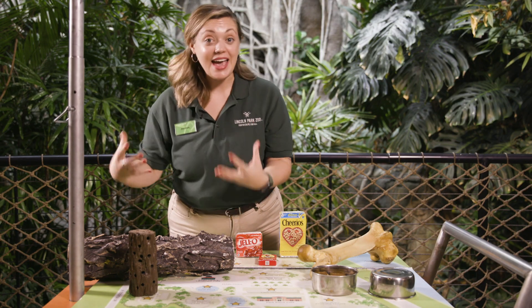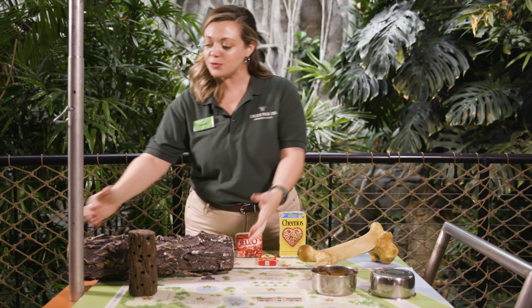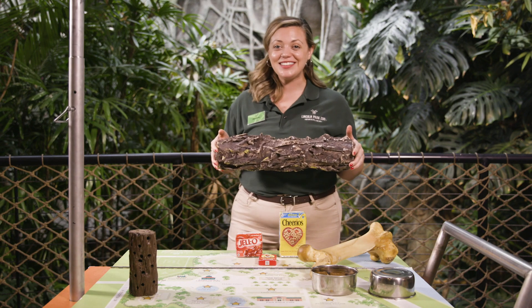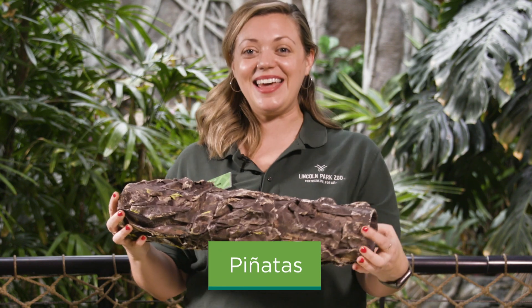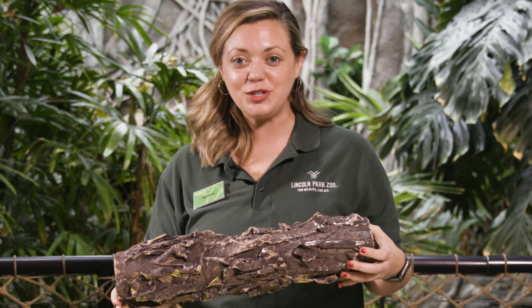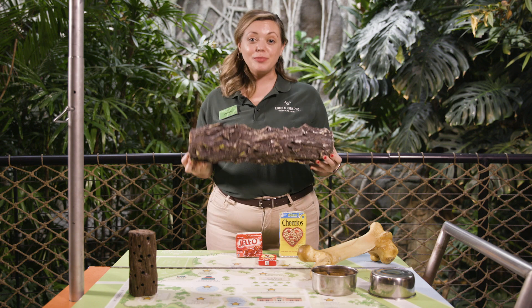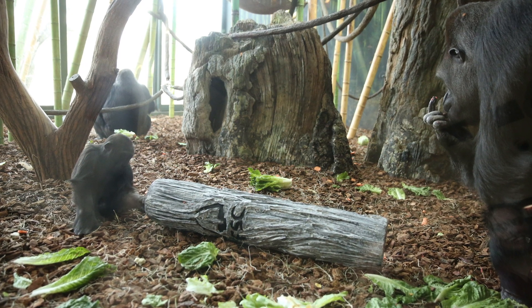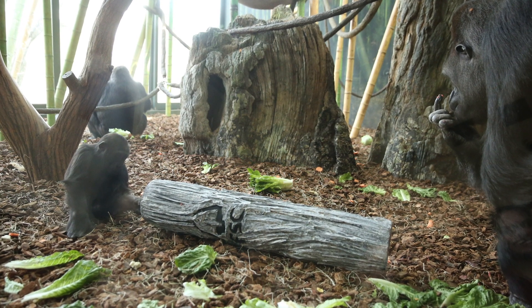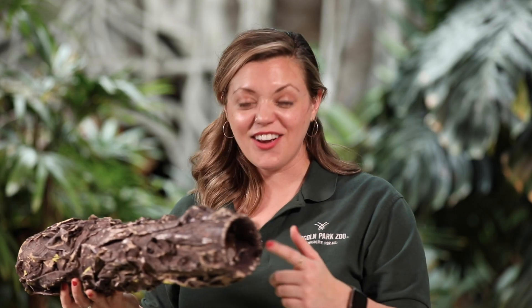Another type of mechanical enrichment like the puzzle feeders — where food is put inside to make it into food enrichment — are things called piñatas. This is actually not a real log; it is made out of paper mache and painted very carefully by our volunteer enrichment group in order to put food items right inside and place them intentionally inside an animal habitat. For animals that may find food inside logs or natural-looking shapes in the wild, this encourages those species to dig in with noses or mouths to get the food inside.